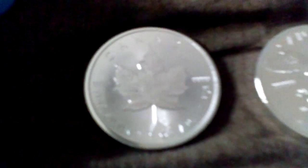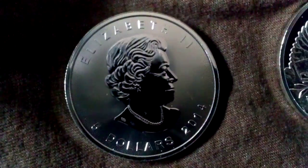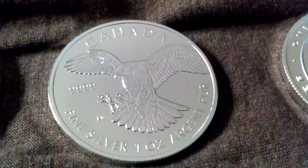I got the 2014 Canadian Maple. Of course I have to fill up the tube, and I got five of those — one, two, three, four, and five. Then I got the Birds of Prey one ounce — I think it's the first in the series.